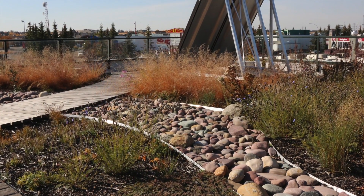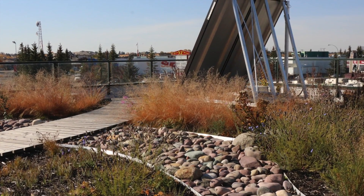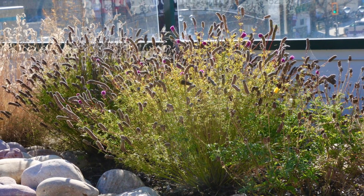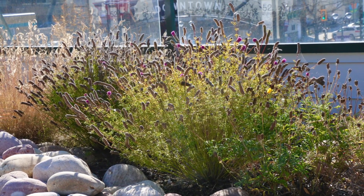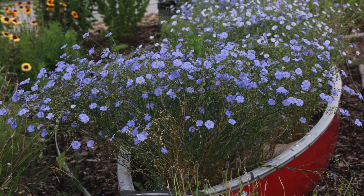Designed and installed by Living Lands Landscape and Design, the green roof boasts indigenous plant species of Alberta's prairie and parkland ecosystems. Plants were selected so that one or more species are in bloom from early spring through late autumn, providing an ongoing source of food in the form of nectar, pollen, and seeds.